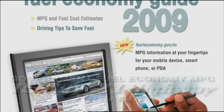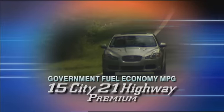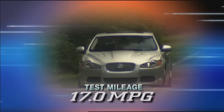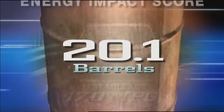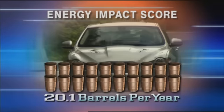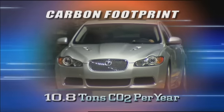Government fuel economy ratings for the XFR are 15 city, 21 highway on premium gas. You can expect a thirsty 17 miles per gallon in real-world driving. The XFR's energy impact score is a high 20.1 barrels of oil consumed per year, and its carbon footprint is 10.8 tons of CO2 emitted annually.